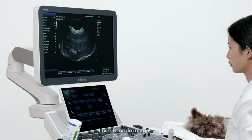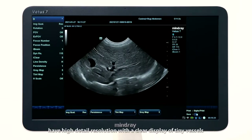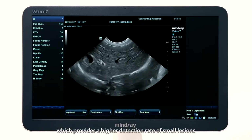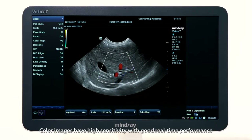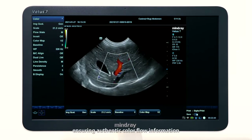Liver B mode images have high detail resolution with a clear display of tiny vessels, which provides a higher detection rate of small lesions. Color images have high sensitivity with good real-time performance, ensuring authentic color flow information.